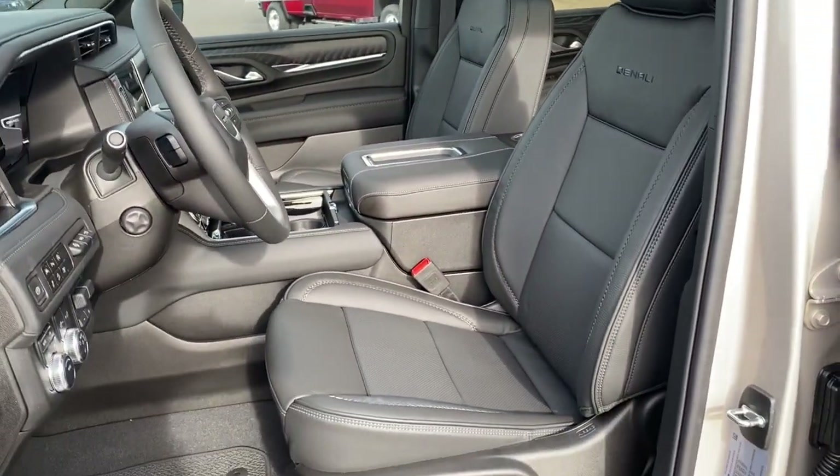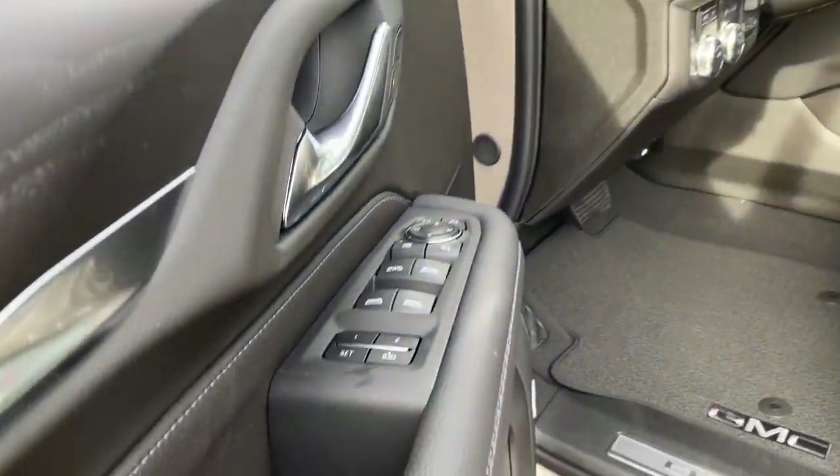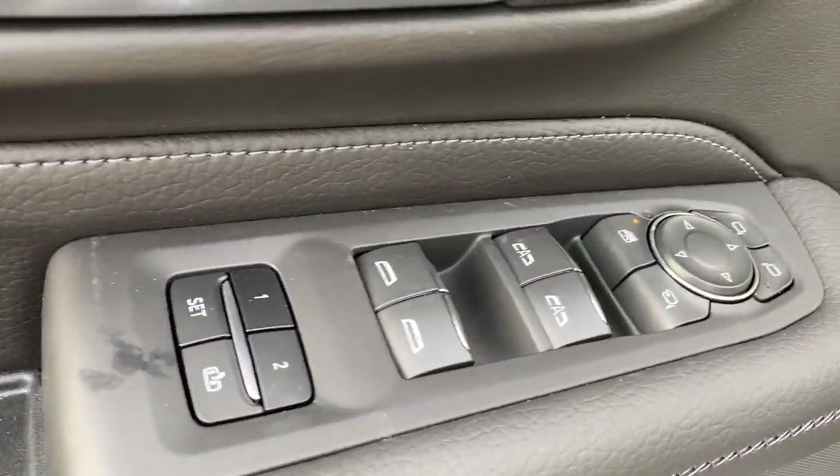Panoramic roof, lane departure warning, keyless entry, remote engine start, satellite radio, power passenger seat.